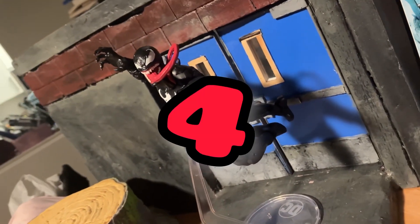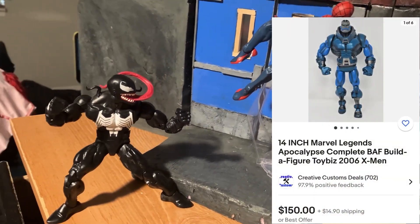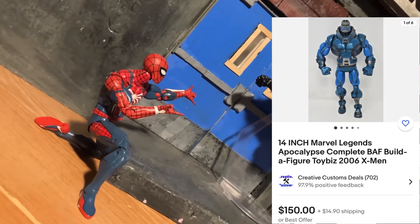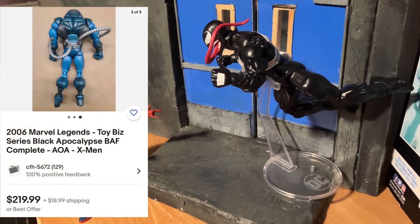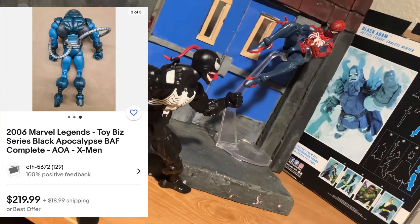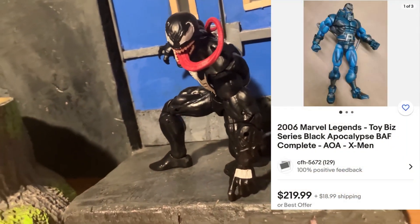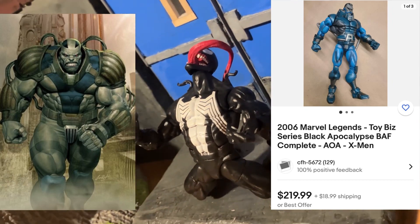At number four, we have another Toy Biz Marvel Legends entry — the old school Apocalypse action figure. This was released around the 2006 era, when Build-A-Figure action figures were just huge. This one is about 14 inches big, with decent articulation, great sculpt work, and a solid paint job all around. It's not going to come with the updated features the Marvel Legends line has been receiving recently — no pinless joints, no double joints everywhere, no butterfly joints — but if you're looking for a solid entry into your collection, this is a really good figure to pick up.